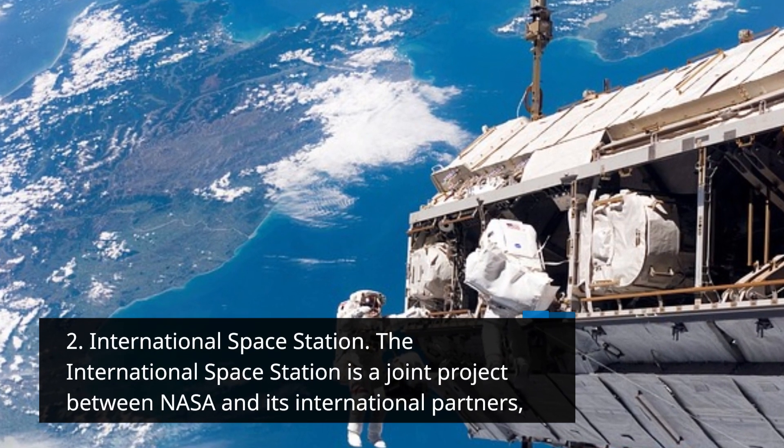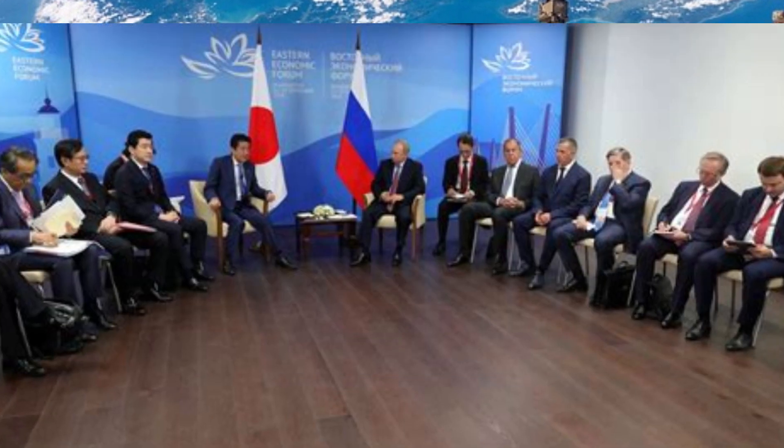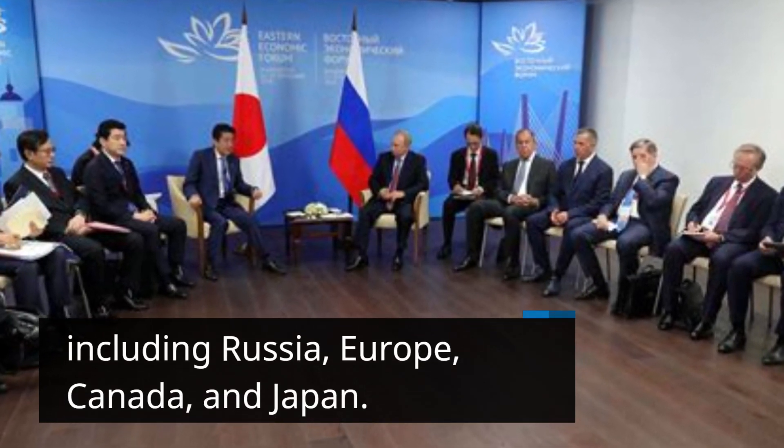International Space Station: The International Space Station is a joint project between NASA and its international partners, including Russia, Europe, Canada, and Japan.